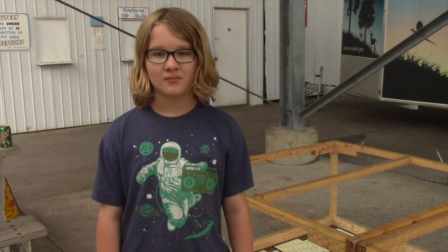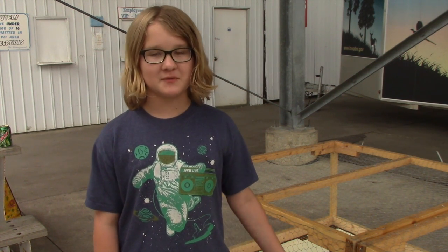Have you built other robots? Yes. What kind of other robots have you built? I built them for FLL, which is a robotics competition using the same set.